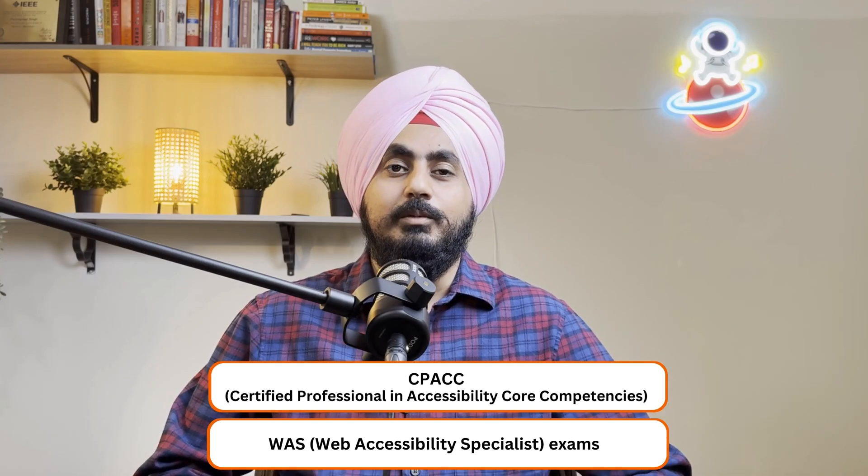Hi, I'm Param Singh, a certified professional in web accessibility — a certification that requires passing both C-PACK and WAS.